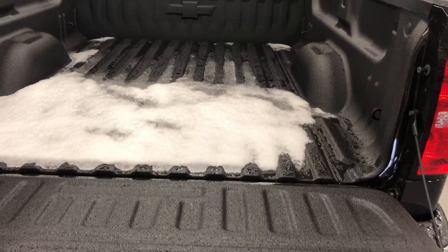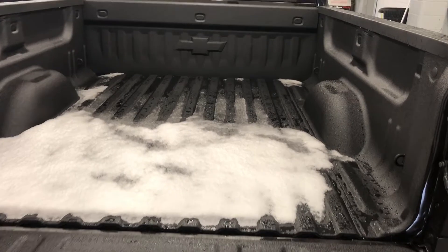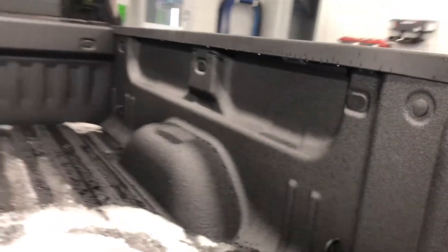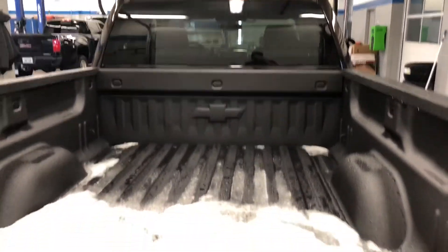Easily my favorite feature — descends nice and softly. Tailgate doesn't drop with a thud. And you have a box liner — might as well have a spray-on box liner, because that's what this is. You have lighting under the rails here and lighting at the back. Just beautiful.